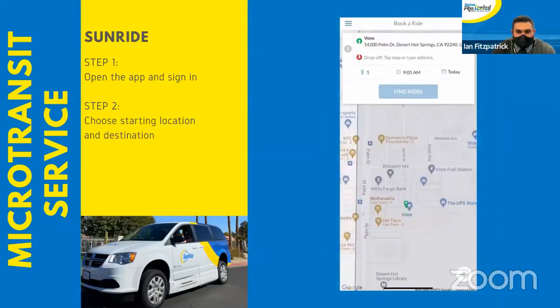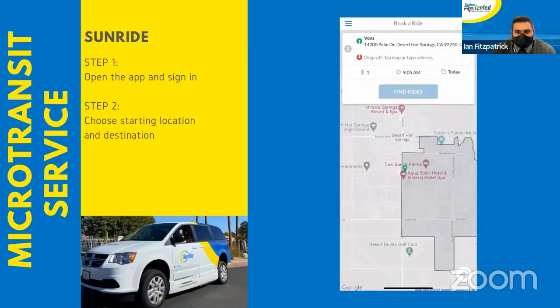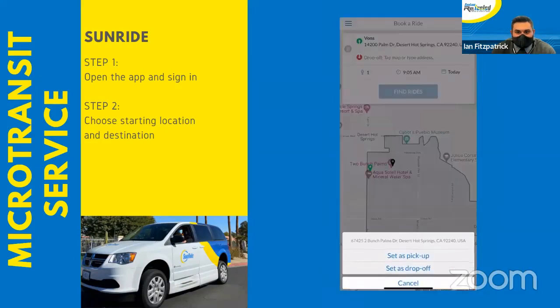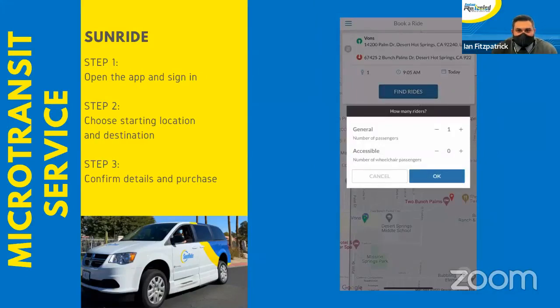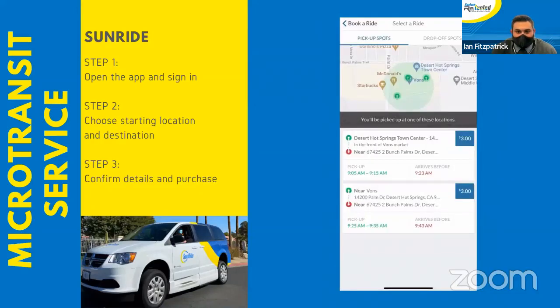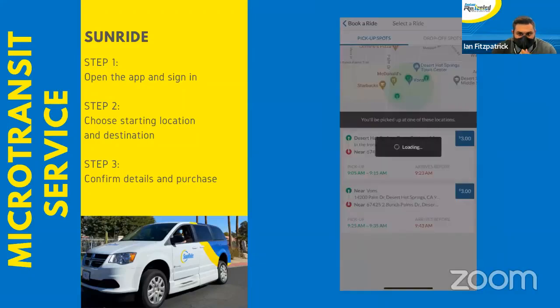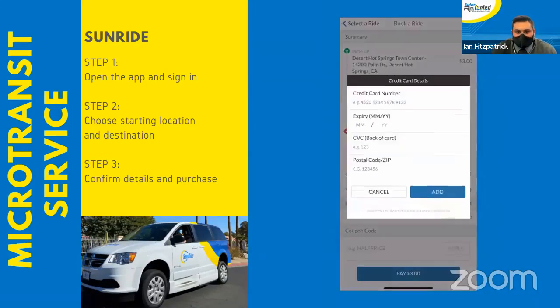You'll then choose your destination. Let's say we want to go to Two Bunch Palms. From there, we'll type in our destination and set up our drop-off point. Next, you're going to confirm your details — one passenger, just for me. We'll find available rides, and it will tell us our nearest pickup and drop-off points, from which we can pick which one we'd like.